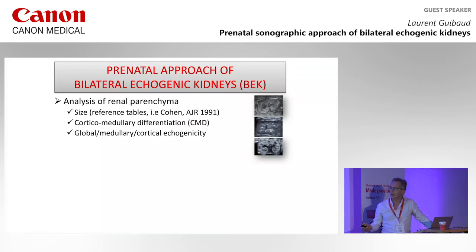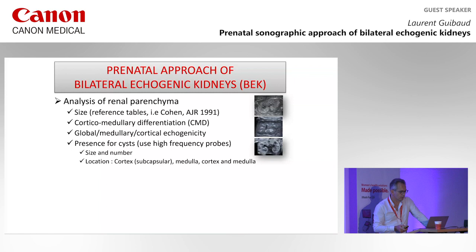It's important to differentiate the kind of echogenicity. Is there any cysts or not? Consider the size, number, and localization — is it in the cortex, medulla, or both? For that, it can be interesting to use high-frequency probes to have a better analysis of the cysts.